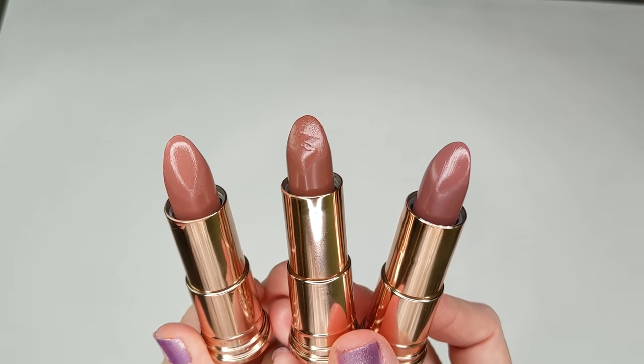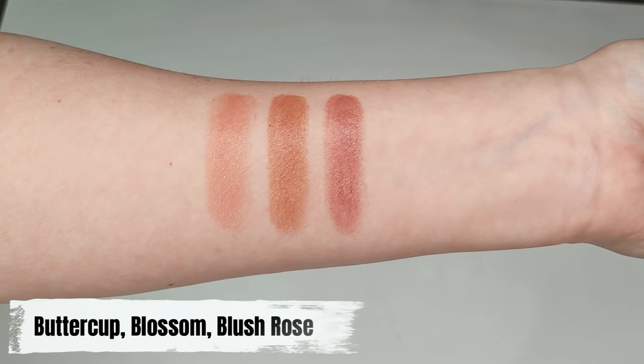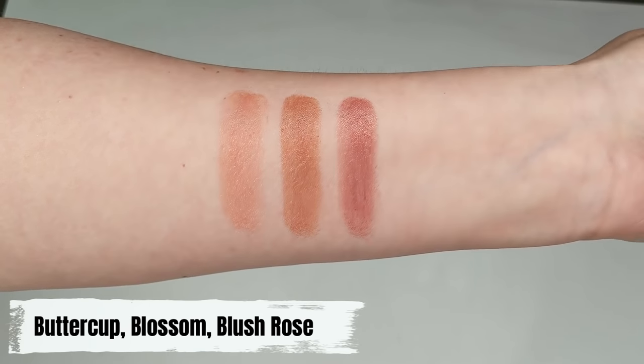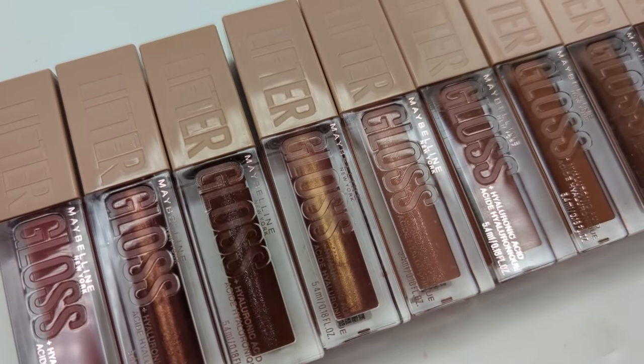For lipstick, I recommend the Flower Beauty Perfect Pout lipsticks for beginners. These are sheer and you can build up the color if you want, or leave them sheer. They feel like a lip balm going on with a plush, cushiony texture that makes your lips look smooth and dewy with just a hint of shine. They're extremely user-friendly for somebody just starting out — they give a really natural look but also give your lips color and make them look smooth and healthy.